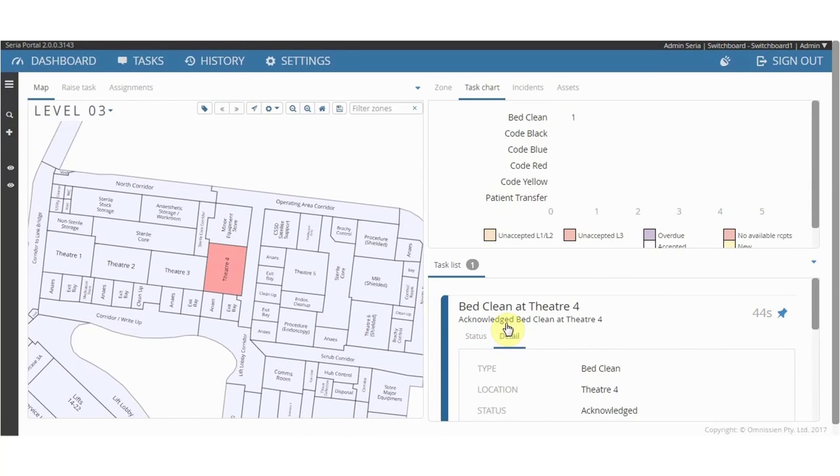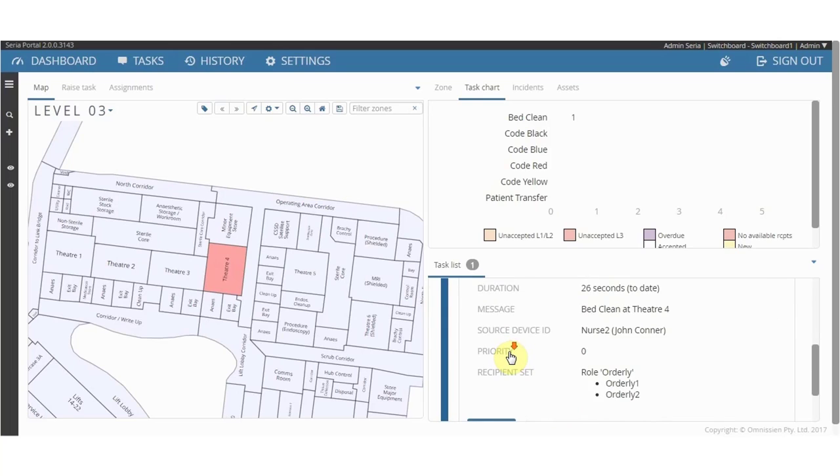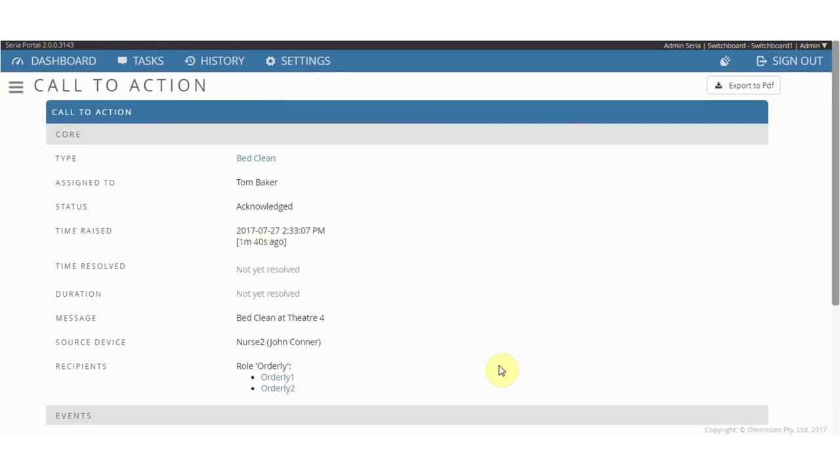By clicking on the details tab, you can see more information such as if the task has been accepted, completed, by who, and at what time.